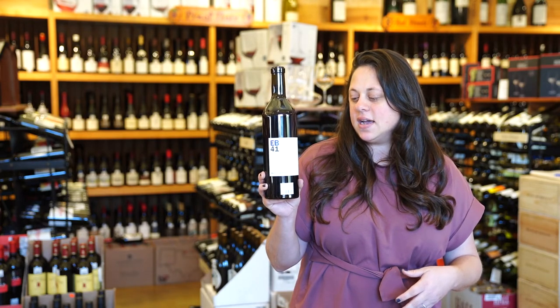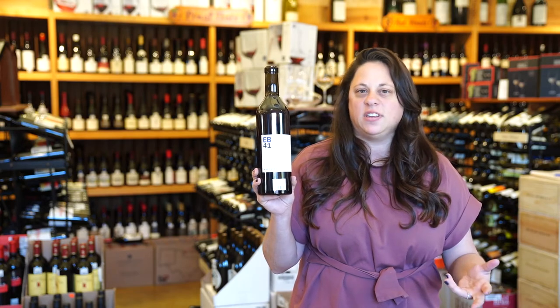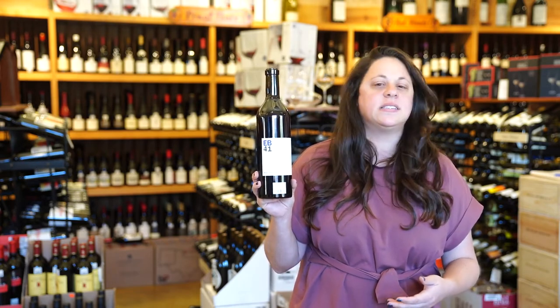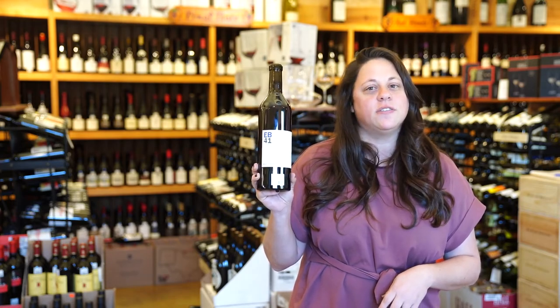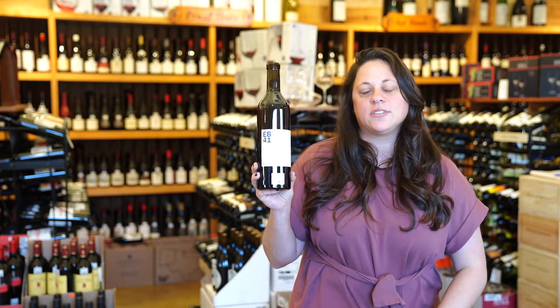Something fun and different out of the Yarra Valley — it's something you aren't really going to see anywhere. Even the blend itself is something you're not going to see. We hope you like the selections. You can find them online or of course give us a call at the store.